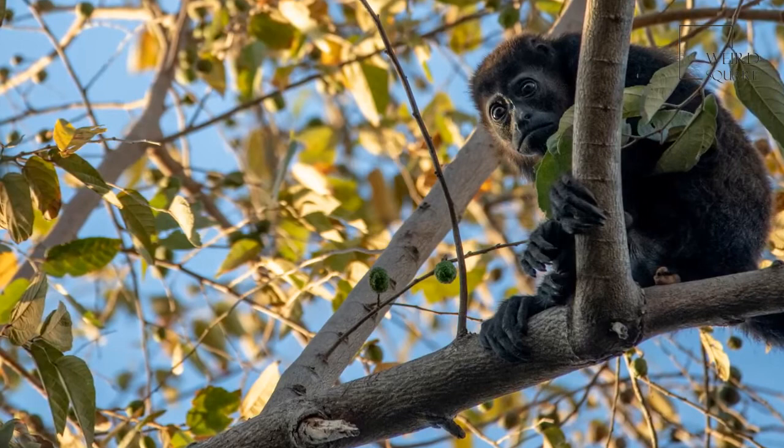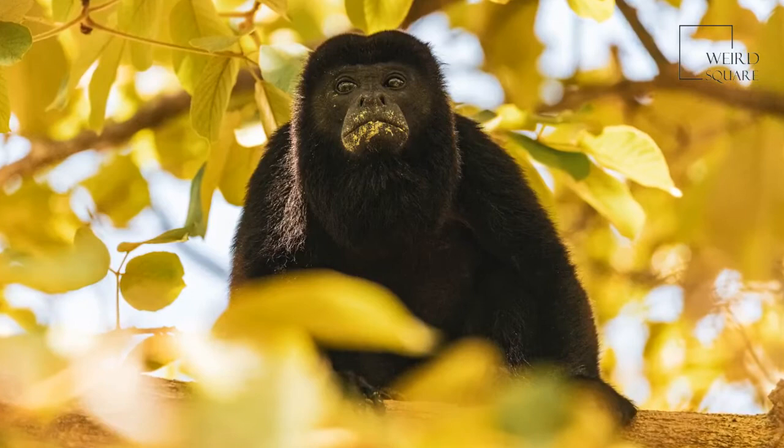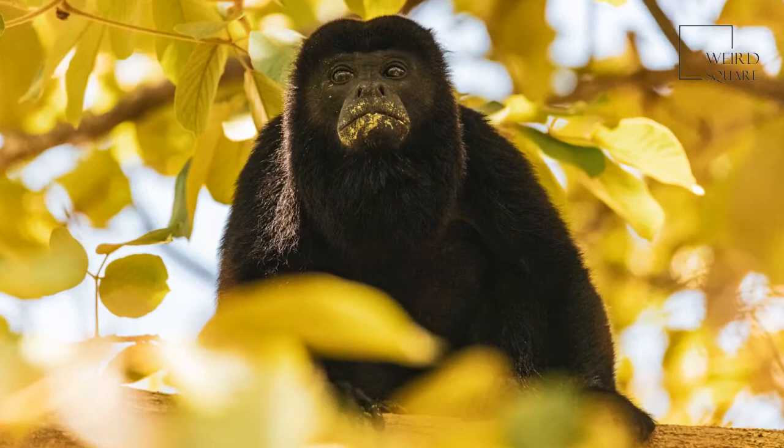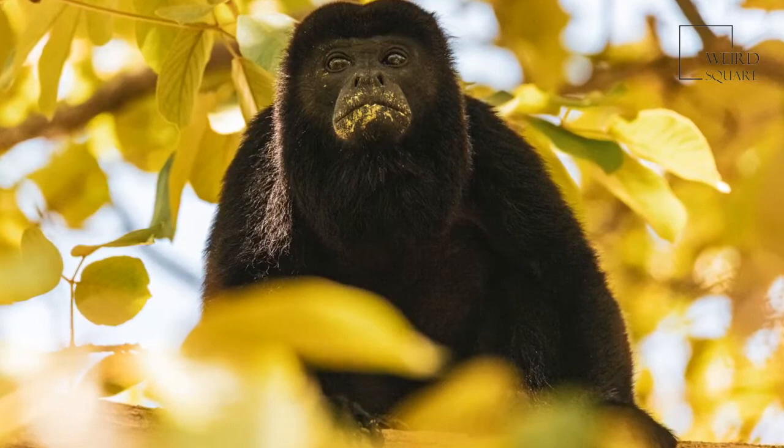Troops usually have one male for every four females. Because howler monkeys spend 80% of their lives resting, they are said to be the laziest monkeys in the world. These mammals do not act aggressive around people, but they do not live well in captivity. Most captive howler monkeys stop eating because they miss their group, making it difficult to keep them alive — except for the black howler monkey. Black howlers are a gentle subspecies that make good pets.